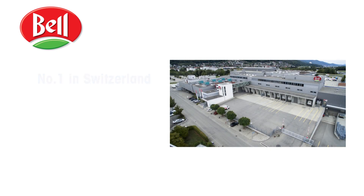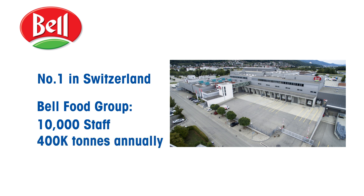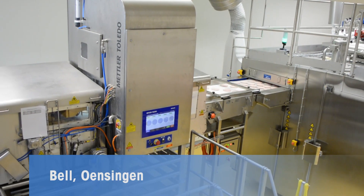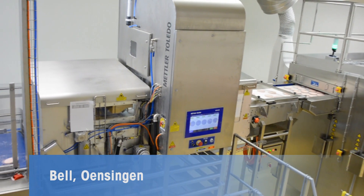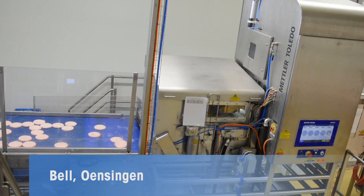Bell is one of the leading processors of meat and convenience products in Europe and number one in Switzerland. Part of the Bell Food Group, Bell currently employs around 10,000 staff in 11 countries, manufacturing 400,000 tonnes of products every year, split between meat, poultry, seafood, charcuterie and other convenience products, supplying globally recognised fast food and retail brands.